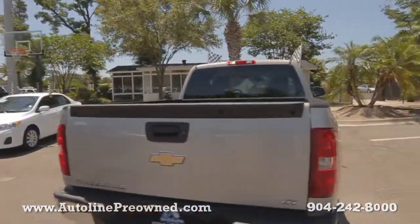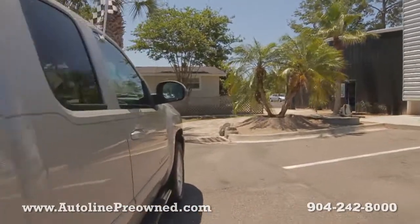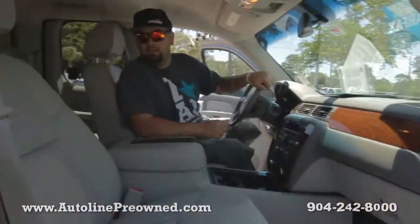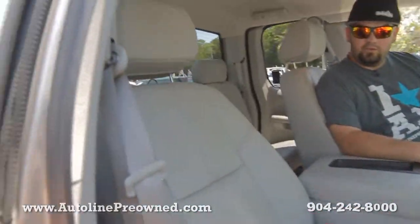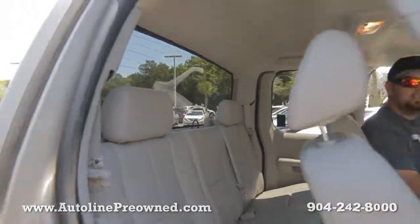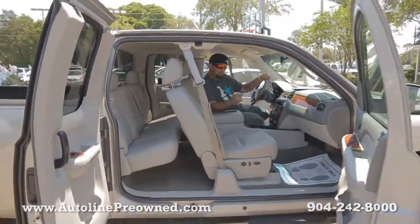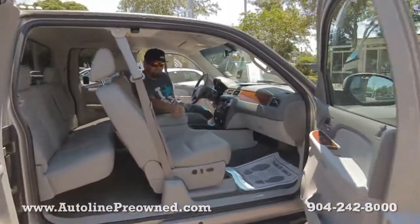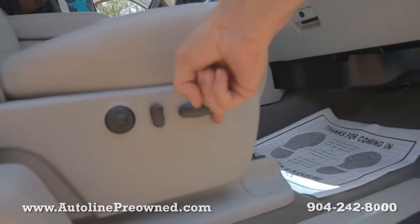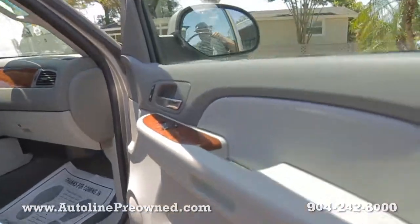Hop inside, let's check it out. Extended cab — those doors open up right there. Really nice grey leather interior, power driver's seat over here, and heated seats up top for both the passenger and the driver as well.